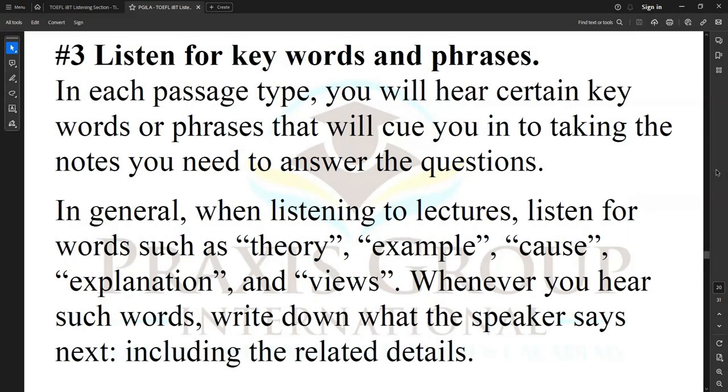Tip number three: listen for key words and phrases. In each passage type, you will hear certain key words or phrases that will cue you into taking the notes you need to answer the questions. In general, when listening to lectures, listen for words such as 'theory,' 'example,' 'cause,' 'explanation,' and 'views.' Whenever you hear such words, write down what the speaker says next, including the related details.